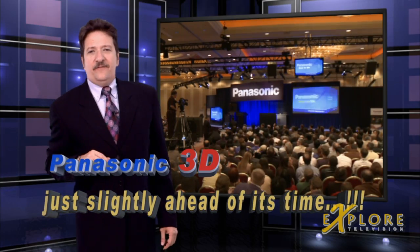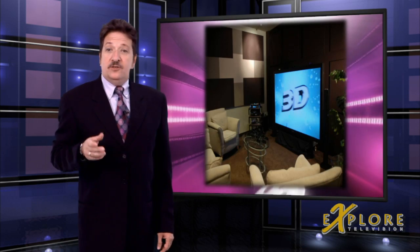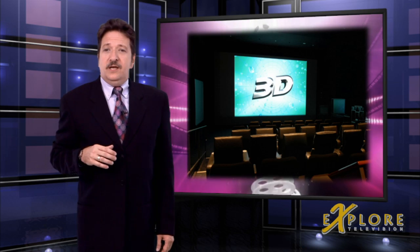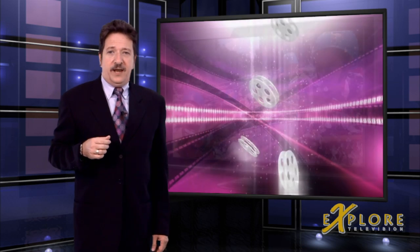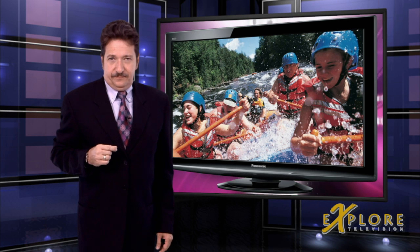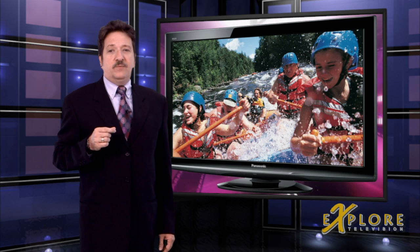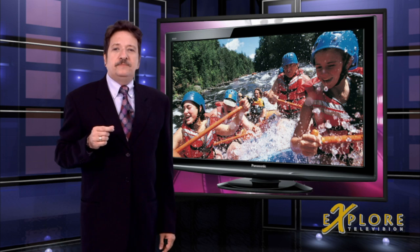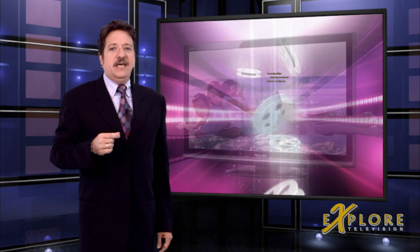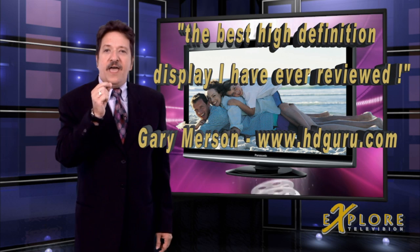Panasonic is definitely out to become the market leader in 3D technology for the home. There's no state secret there — it's obvious from everything that they've been doing. They already have, as many industry gurus have said, the best high-definition flat panel displays. As the HD guru Gary Merson stated in his review of a 50-inch plasma display, he said, 'In conclusion, the Panasonic TH50PZ750 is simply the best high-definition display I have ever reviewed.'